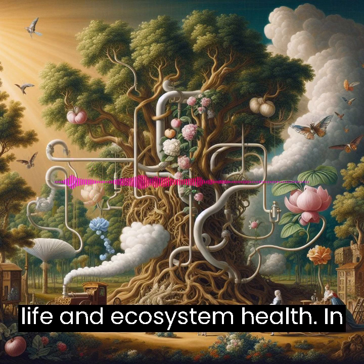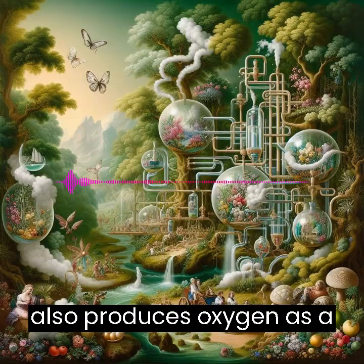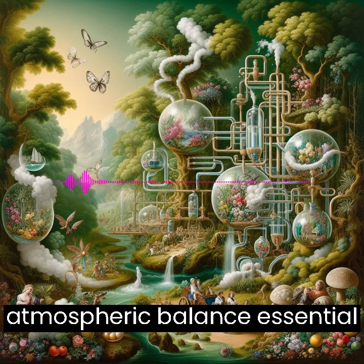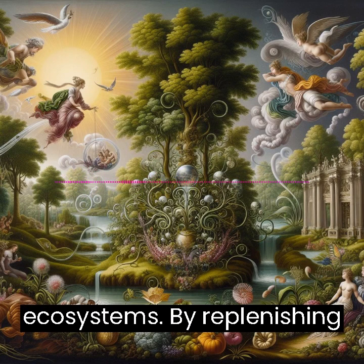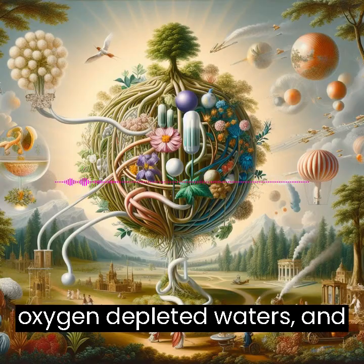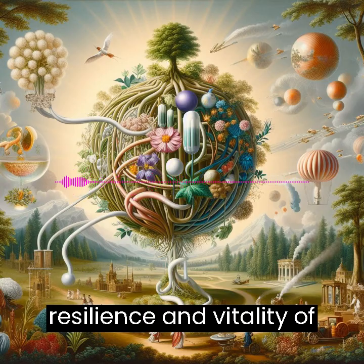Oxygen production — sustaining life and ecosystem health. In the process of converting CO2 into biomass, Phytosynthetica also produces oxygen as a byproduct of its enhanced photosynthetic activity. This increased oxygen production not only contributes to the atmospheric balance essential for life on Earth but also supports healthier ecosystems. By replenishing oxygen levels, Phytosynthetica can help revive degraded habitats, support aquatic life in oxygen-depleted waters, and improve overall air quality, thereby enhancing the resilience and vitality of natural ecosystems.